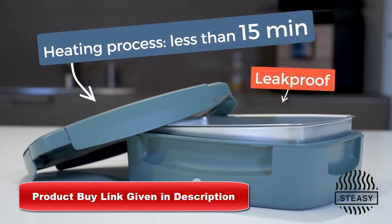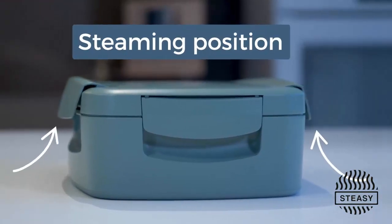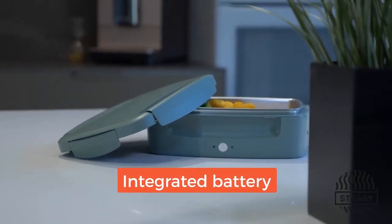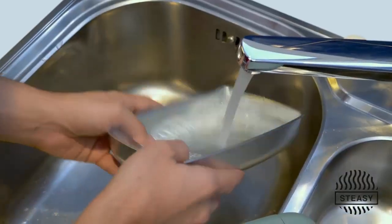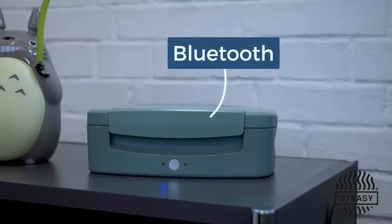STEEZY uses steaming technology that saves the nutrients and keeps the best food taste. Thanks to the integrated battery, you can steam your food wherever you want. Container and cover are dishwasher safe. Steaming while working is possible because no odor or steam escapes.